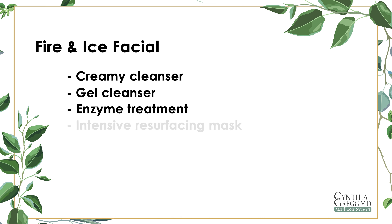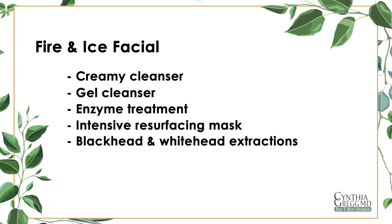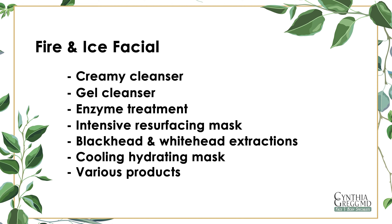Next, we use an enzyme to soften and loosen sebum, generally applied with steam. Then comes the intensive resurfacing mask — a thin layer applied over the face and neck area. Next, extractions of blackheads and whiteheads are performed, followed by a cooling hydrating mask to reduce inflammation and calm the skin, left on for approximately five minutes. The treatment concludes with various products including an eye serum, Hydrocool, reparative moisture emulsion, a lip treatment, and sunscreen.